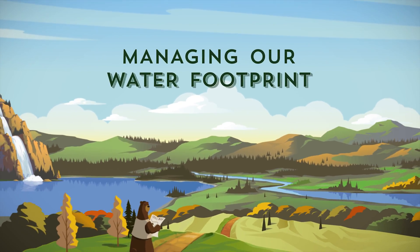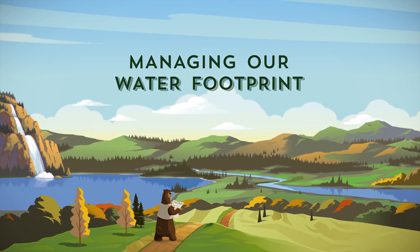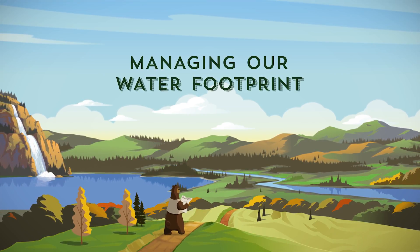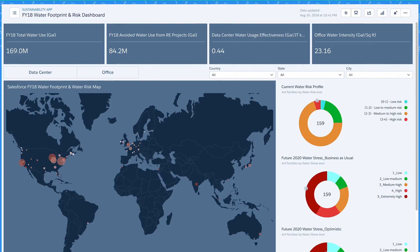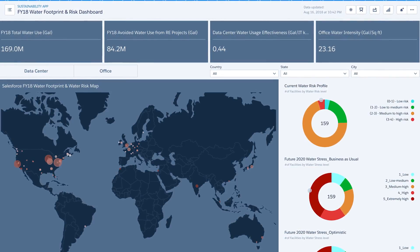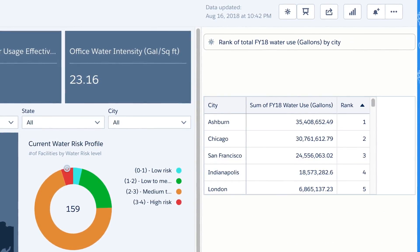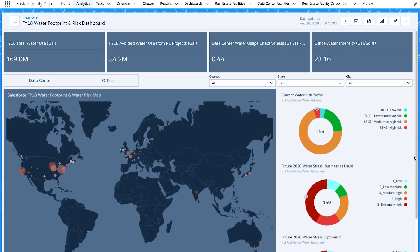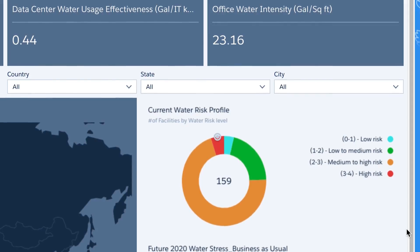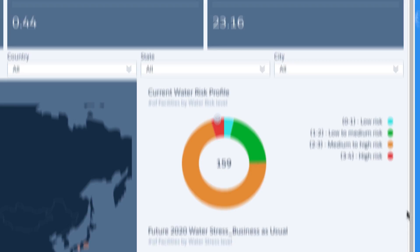We also use Einstein analytics to see meaningful metrics related to water use. Let's take a look at our water footprint and risk dashboard for fiscal year 18. This interactive dashboard gives us a comprehensive overview of our water consumption at Salesforce facilities around the world. For more details, we can simply ask Einstein. Einstein also helps us manage water risk — he shows us which cities are likely to experience water risk like drought and shortages both now and in the future.